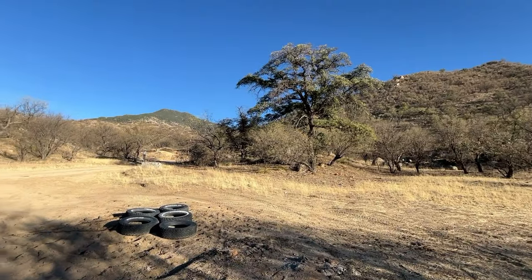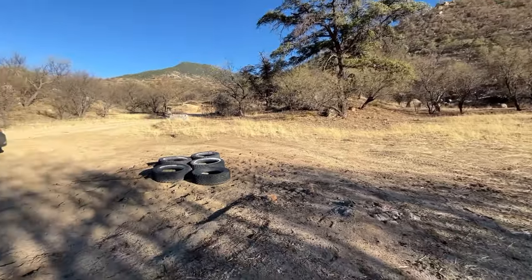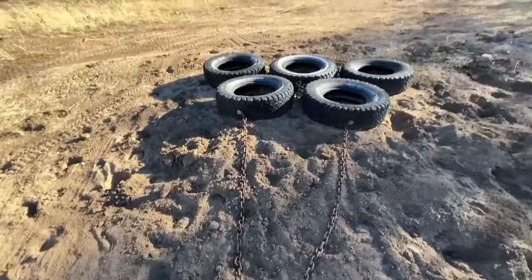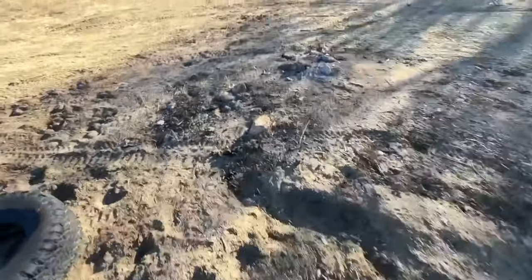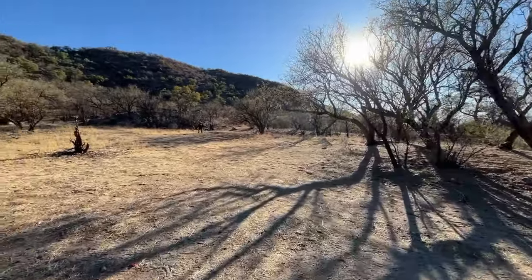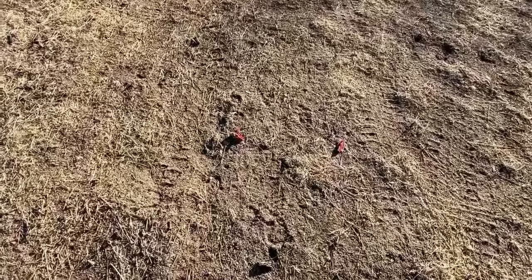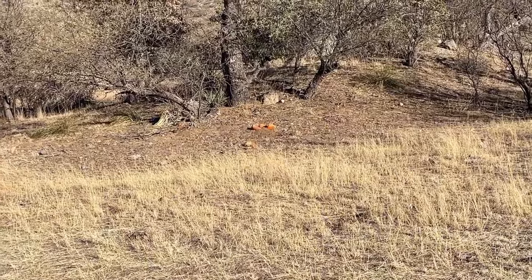Well today we're out exploring the Patagonia Mountains, and I found this drag here — five tires hooked on a chain. I guess they dragged that around to smooth the road or something. A lot of horse hoof tracks here; people have been out here riding their horses. And it's a well-known off-roading area. Apparently it's a shooting area as well — shotgun shells and broken pumpkins. Maybe they were shooting the jack-o'-lanterns.